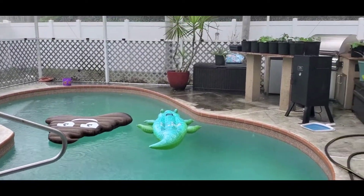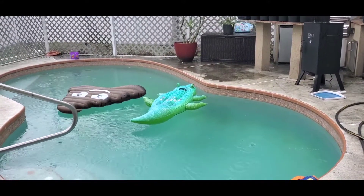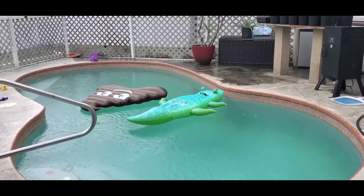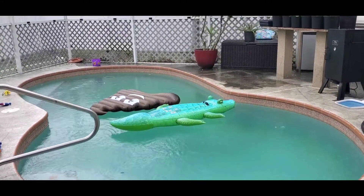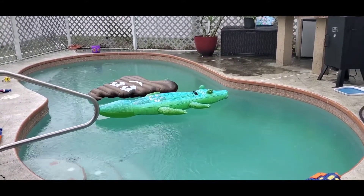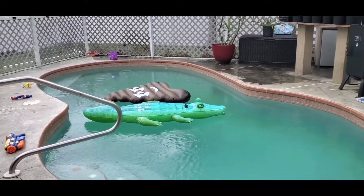So glad I watered the plants all that time earlier. I looked on the radar — it didn't say it was going to rain. This is our second day in quarantine that it's been raining, which isn't too bad. We definitely needed it.